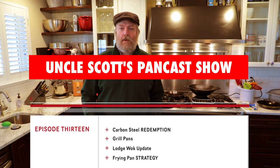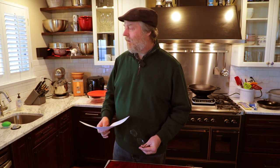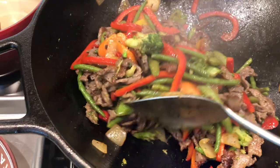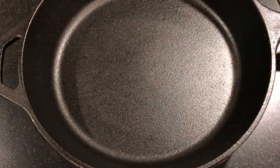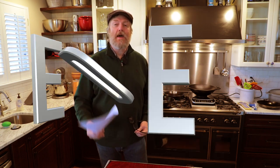Hi and welcome to Uncle Scott's Pancast, lucky episode 13. We've got a lot going on in today's pancast — we're going to talk some carbon steel skillets, have a walk update, talk a little bit about cast iron, some stainless steel, viewer mail, and some carbon steel seasoning tips. Where I want to get started today is with a little bit of pan redemption.